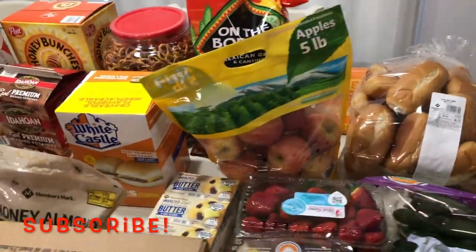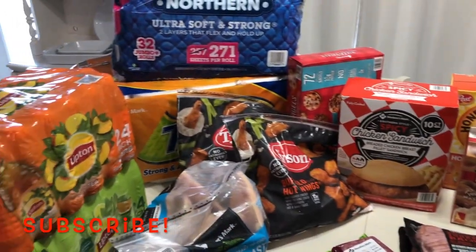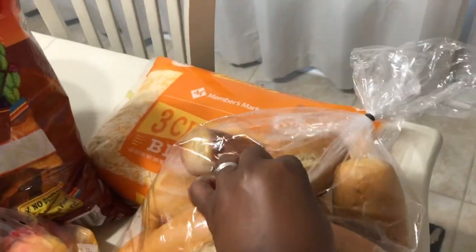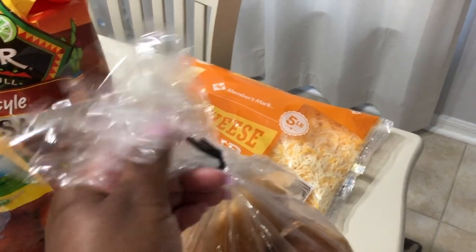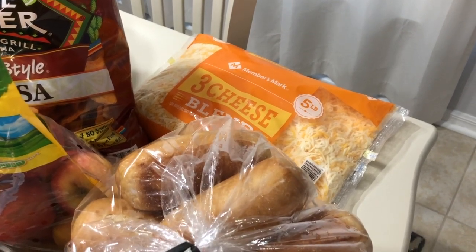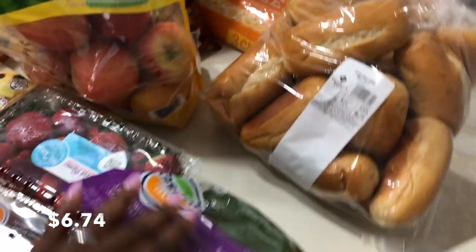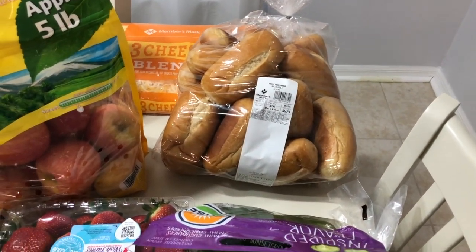I have a Sam's Club haul for you all. We went in to stock up on a few things. First, we have a cheese blend, five pounds. This cheese lasts us a really long time — what I do is divide it into large freezer Ziploc bags and freeze them, taking them out as we need them. I also have some hoagies, which I put in Ziploc bags and freeze as well, pulling them out as we use them.